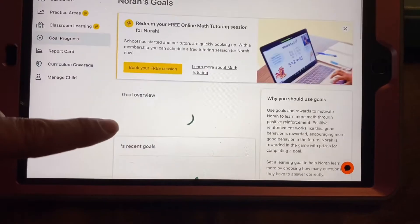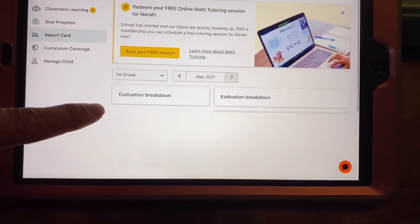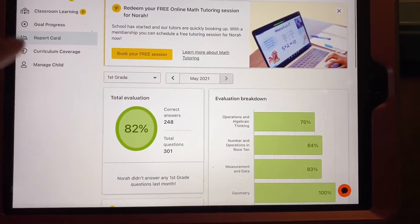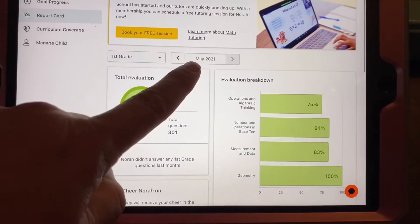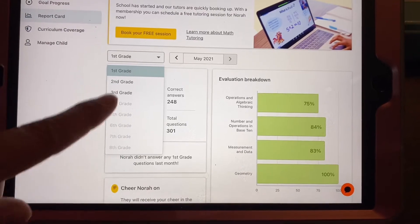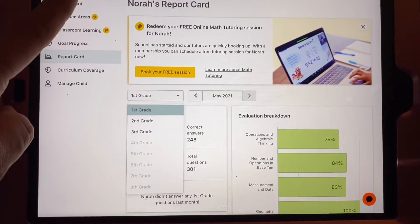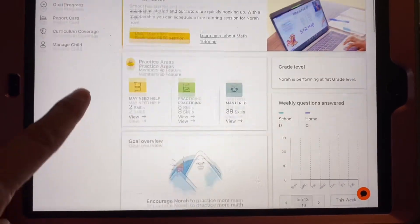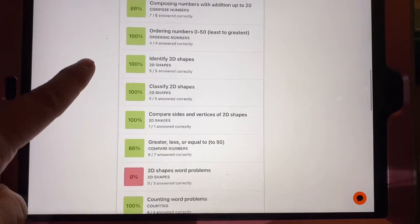You can set different goals and actually get a report card, which would be really great come evaluation time. You could print out the report card and have it ready. Right now as of May 2021 she's in first grade, and then you can change it to second grade and so on. Looks like Prodigy goes all the way to eighth grade. I'm really excited about it because she found it, she's excited about it, and it's not a fight to do math. It also shows you last week's things she completed and what she might need help with.